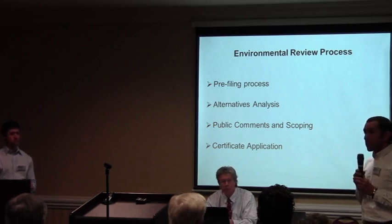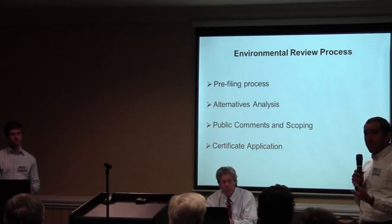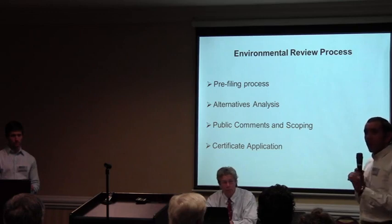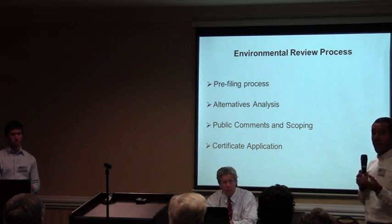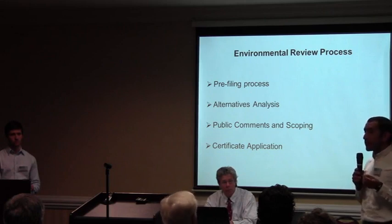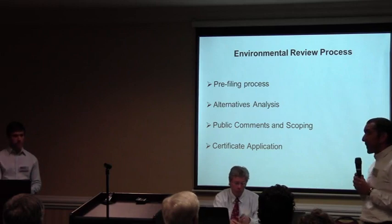Once the pre-filing process is complete, the company will file a certificate application. I want to be clear: this project has not been approved, and it hasn't even officially submitted an application yet — this is a pre-application process. Like all projects, the company is doing its homework and so are we. If at the end of the pre-filing process they decide to move forward, they would file an application with the Commission, and myself and my staff would review it and prepare an environmental impact statement.